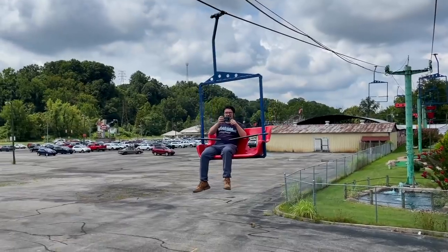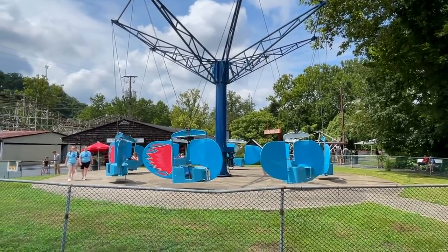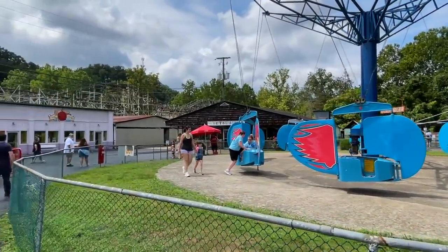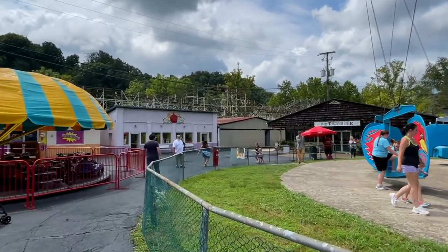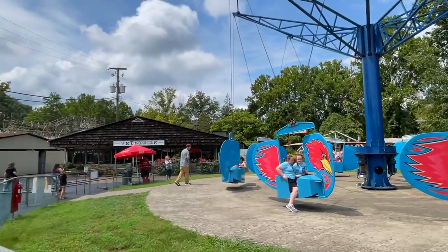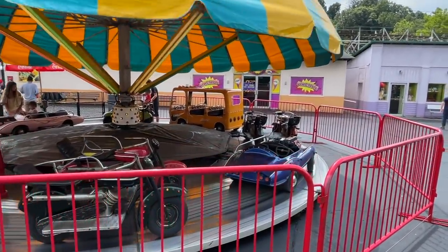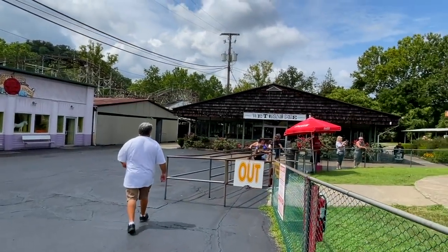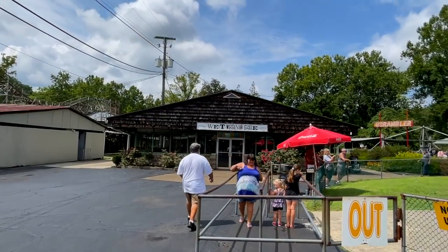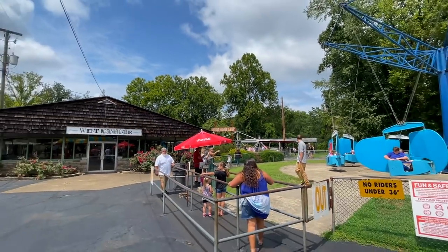A few more rides back here including everyone's favorite flyers. Not my favorite — I say this every time I film a video with flyers; I don't quite get the love of them, so if you love them, defend them in the comments. I mean, are you even a park if you don't have a classic fair ride? They do have one restaurant that looks closed at the moment, but they have the West Virginia Grill, and an old-school scrambler with a pretty fun sun design that probably looks neat at night.